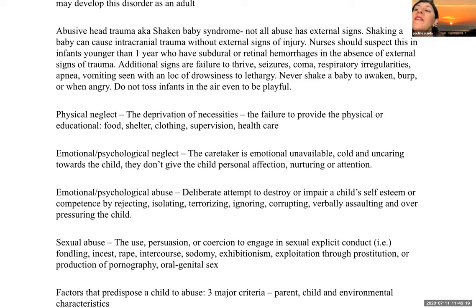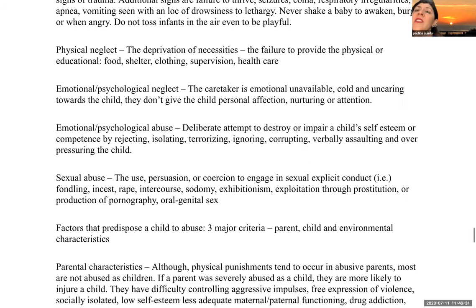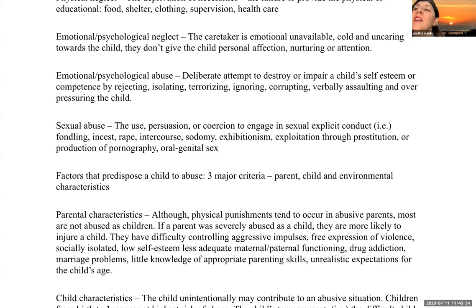Physical neglect is the deprivation of necessities — failure to provide physical or educational needs like food, shelter, clothing, supervision, or health care. Emotional or psychological neglect is when a caretaker is emotionally unavailable, cold, and uncaring, not providing the child with personal affection, nurturing, or attention. Emotional or psychological abuse is the deliberate attempt to destroy or impair a child's self-esteem or competence by rejecting, isolating, terrorizing, ignoring, corrupting, verbally assaulting, or overpressuring a child.